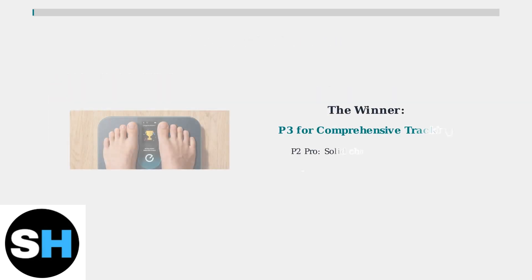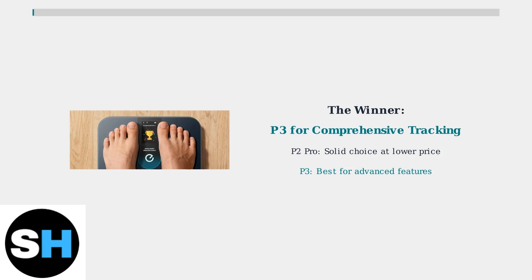While the P2 Pro remains a solid choice, especially at a lower price point, the P3 emerges as the clear winner for users prioritizing comprehensive health monitoring and personalized guidance. Its enhanced features make it the superior option for serious health tracking.